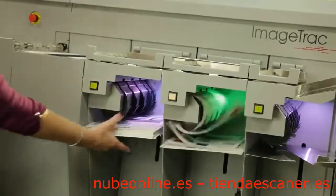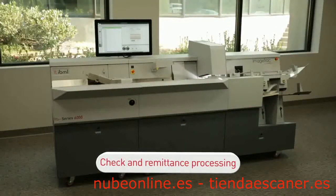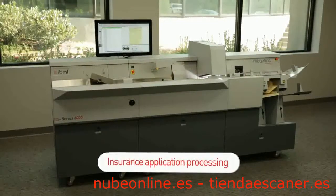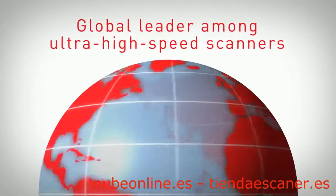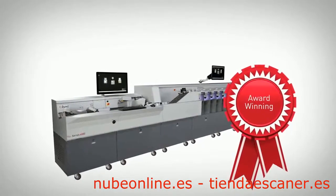The Image Track Series 6000 is an ideal scanning solution for a wide range of document-driven applications, including check and remittance processing, healthcare claims processing, tax processing, census, mortgage processing, insurance application processing, and image archival. These are some of the reasons why the Image Track is the global leader among ultra high-speed scanners.